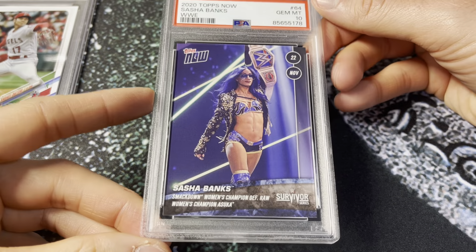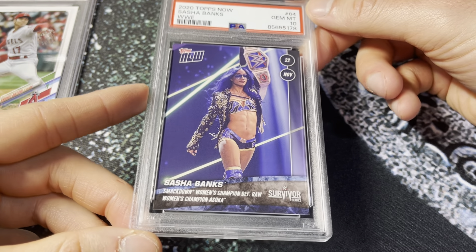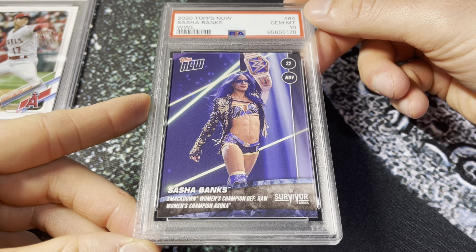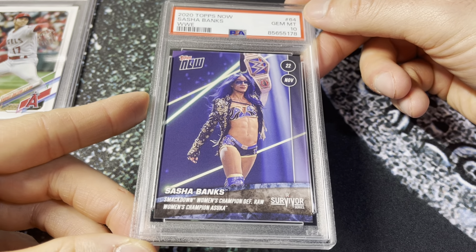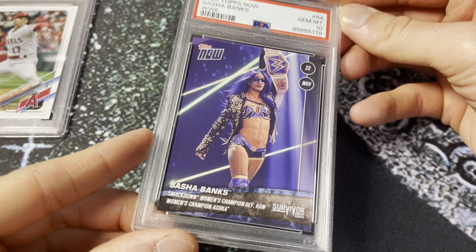Next up, 2020 Topps Now — these are great cards. This had a print run of 261, I believe. Sits at about a population of five in a gem mint slab — I've graded three of those, sold one, sent two in this order, and both got 10s. A lot of this Sasha stuff is trying to time the market with her return. I sent cards that I thought looked good, could be low pop, could get 10s. Hopefully she comes back, tears it up, and people will buy these. Two copies, two 10s — I think I'll hold one of those. Pretty sweet looking card, so I wouldn't mind having one in the PC.